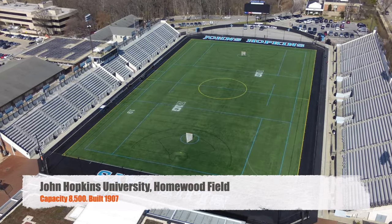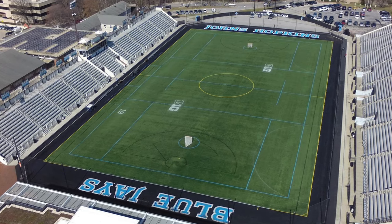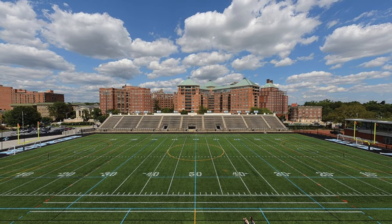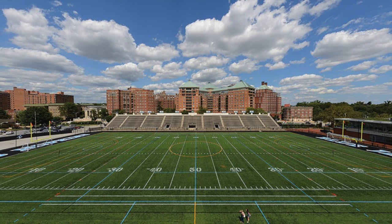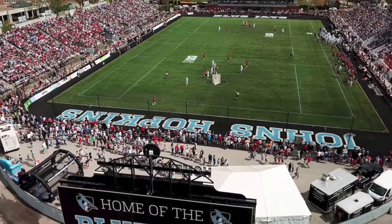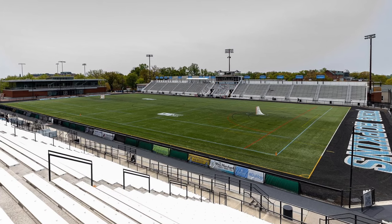Moving on to Johns Hopkins University. We've got Homewood Field. I actually did a video on this stadium, but it was for the lacrosse, which plays in the Big Ten. But they do have Division III football. We've got a capacity of 8,500. It was built in 1907. For D3 football, I think this is an absolutely great stadium. Obviously for lacrosse, being Division I, they sell out and it's definitely an awesome crowd. But still a really great stadium for Division III football.